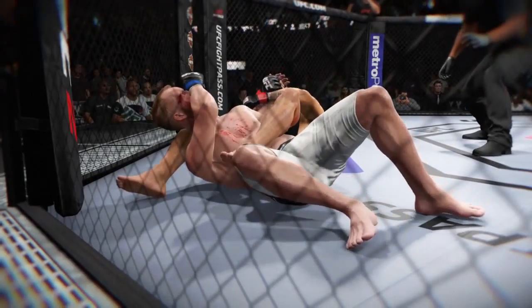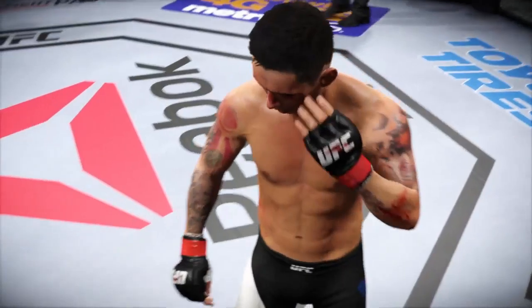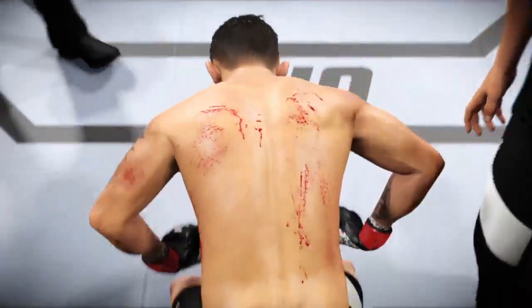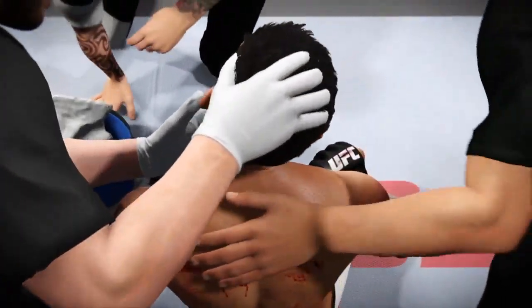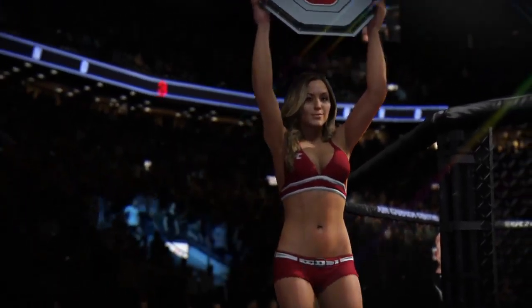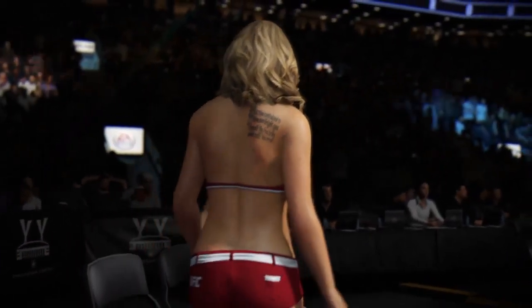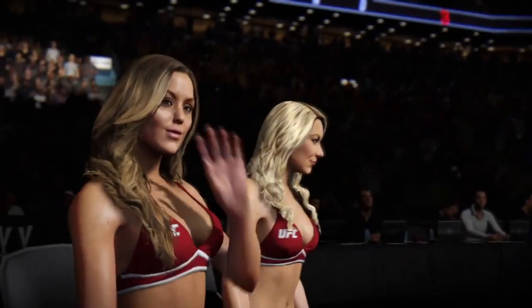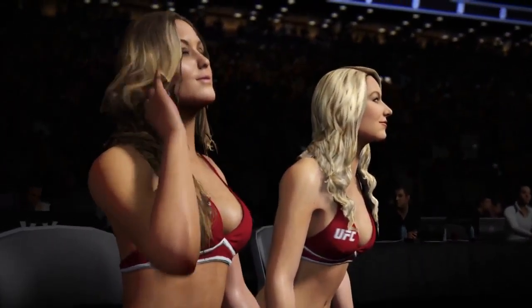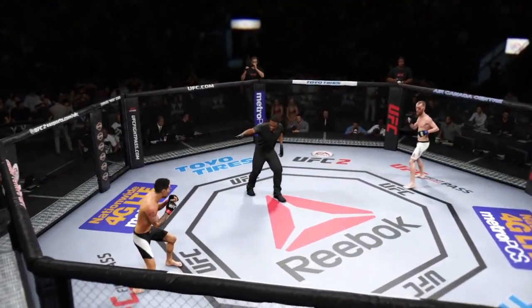Gonna head to round three. And here we see some beautiful submission offense. There it is again. Man, that was your round for sure — you completely dominated that round. I need more of the same.